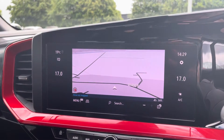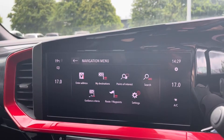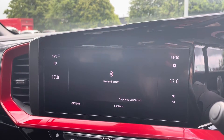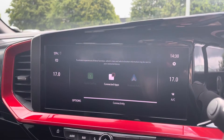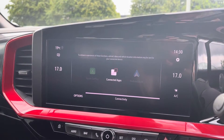This vehicle does come with satellite navigation, making it easier to reach your chosen destination. From here you can plan routes, save any addresses and locate any nearby points of interest. You can use the Bluetooth function to connect your mobile device to make and take phone calls whilst out on the go, and you can also connect your phone to stream any apps using Apple CarPlay and Android Auto.